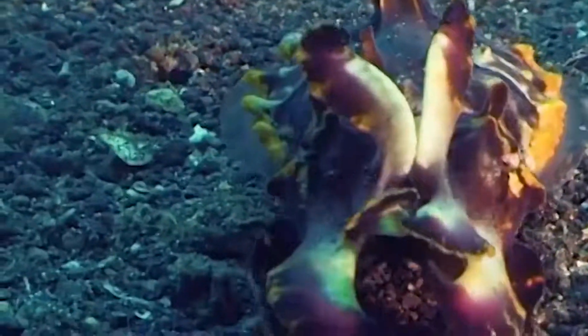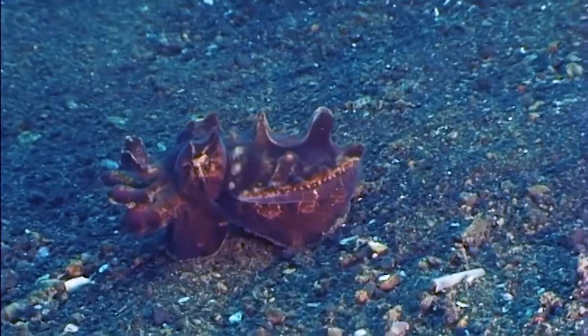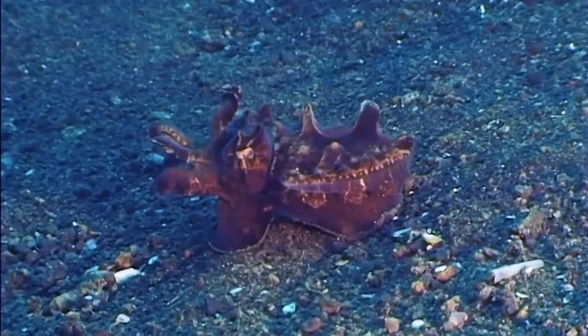There's a sudden color change when threatened. They do this with pigment cells in their skin, which they can control at will. That's like all cuttlefish, squid and octopus.